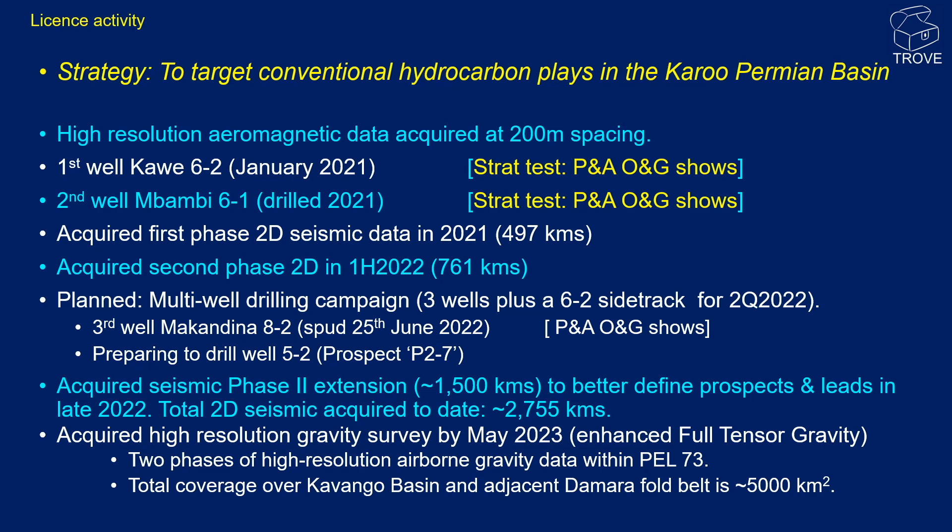Further seismic was acquired in late 2022, bringing the total 2D acquisition to 2,755 kilometres. The last major activity was the acquisition of a high-resolution gravity survey over PEL 73, completed in May 2023, bringing the total coverage to 5,000 square kilometres. We understand that the next well, 5-2, is currently in preparation, and this will be another well to watch to see how its results are reported.